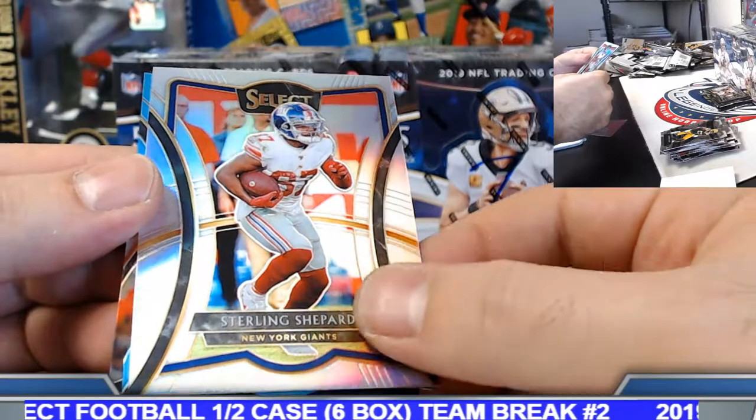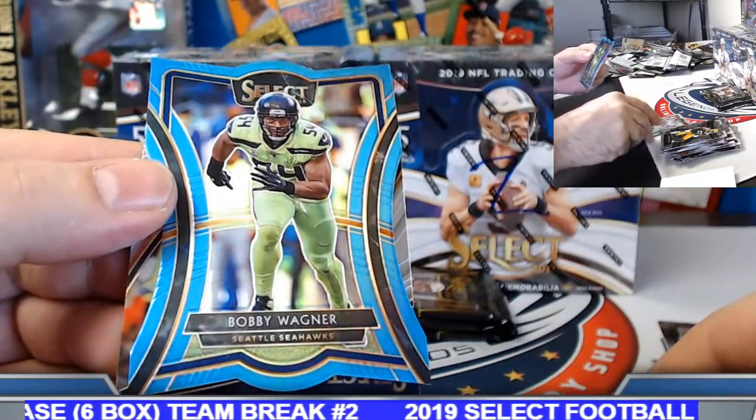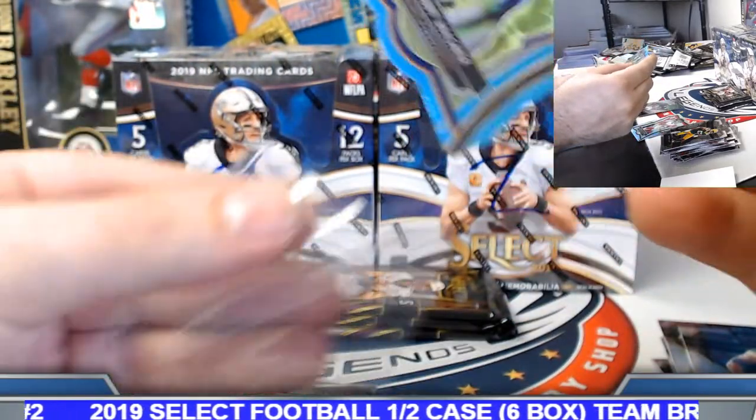Rodolfo, back at it. Sterling Shepard silver. Light blue die cut. Bobby Wagner, Seattle Seahawks to 99. And David Montgomery field level base rookie.